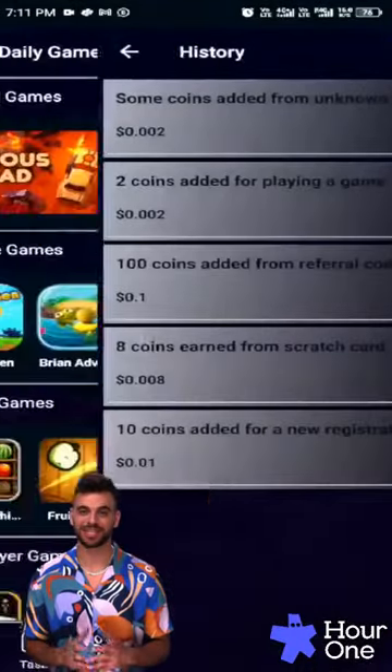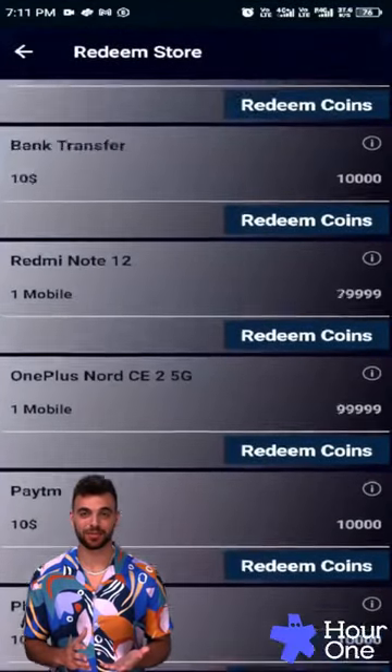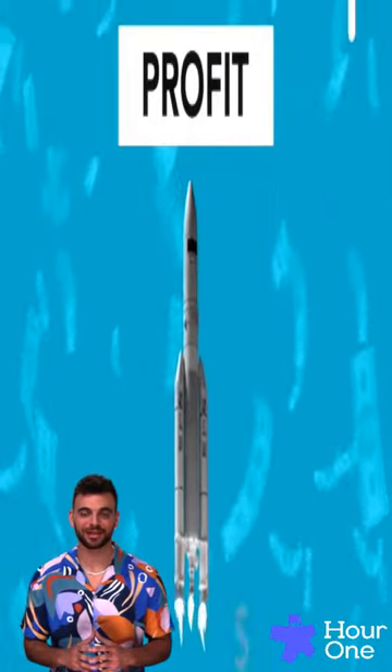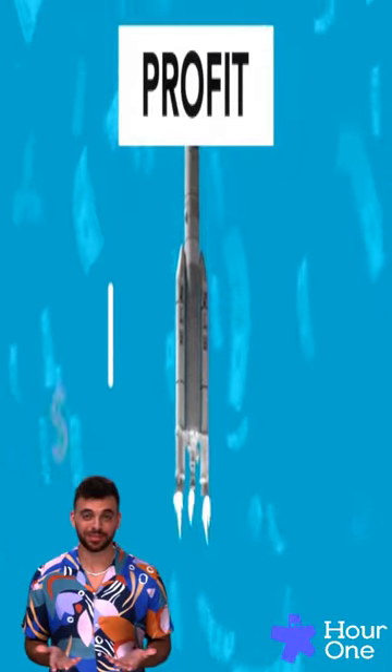You will get points by simply playing any game for a minute only, and no need to pay anything to anyone. Here you will earn money, and it's not an app where you will lose your money like others. One more plus point is that it's international, not limited to a specific country.